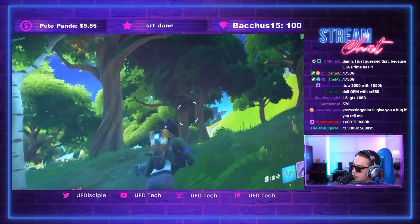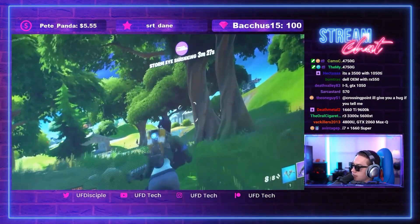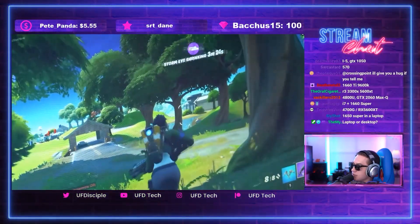Guesses from the audience included a 1660 Ti with the 9600K — incorrect. Ryzen 3 3300X with the 5600 XT — not even close. 4800U with a 2060 Max-Q — nope. Meanwhile, GeForce Now was hitting 100 FPS in Fortnite at max settings, running Assassin's Creed Odyssey with ease, and hitting 100 FPS average in Shadow of the Tomb Raider. GeForce Now allows you to have high-end graphics on nearly any device, and now launching on Chromebooks, you can use it for university or on-the-go travel.